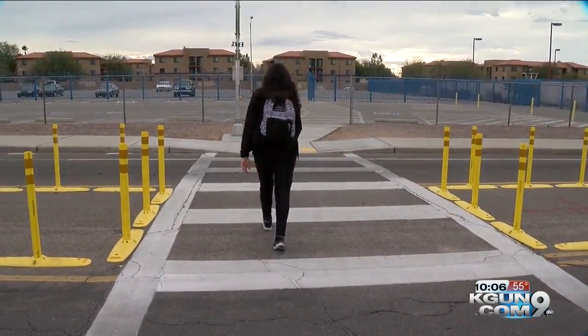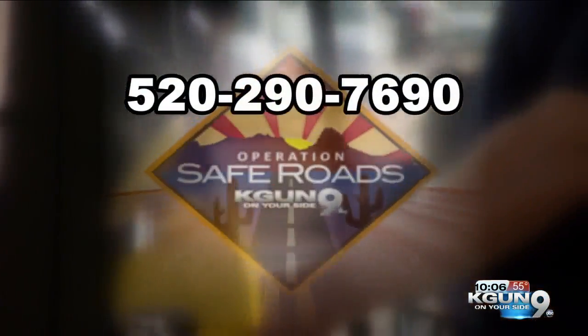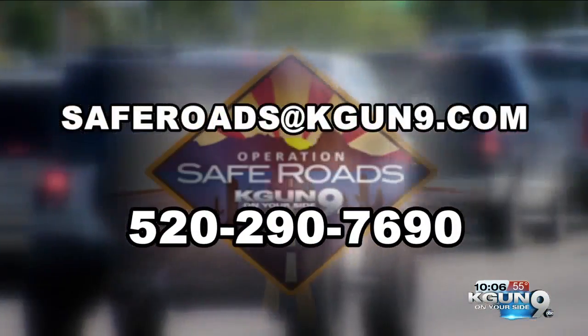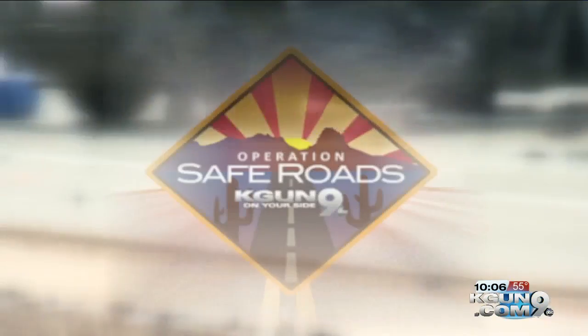Ivan Rodriguez, KGUN 9, on your side. KGUN 9 wants to help pinpoint problems on southern Arizona streets and find ways to make them safer. Call the number on your screen or email your ideas to saferoads at KGUN9.com.